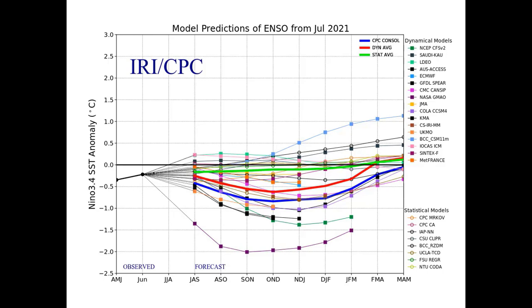Sea surface temperatures in the subtropical Pacific are still a little bit below average. Comparing the models, the statistical average — the green line — the dynamic average — the red line — and the Climate Prediction Center trend line — the blue line — are all below the zero line all the way through February, March, or April. This indicates we are not likely going into El Niño this summer and fall.